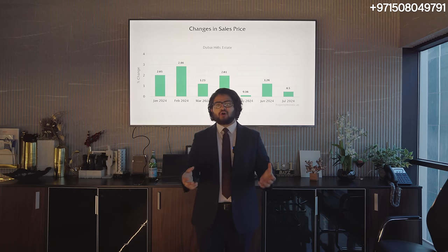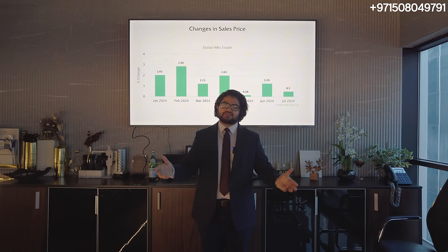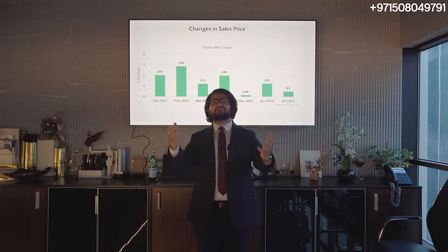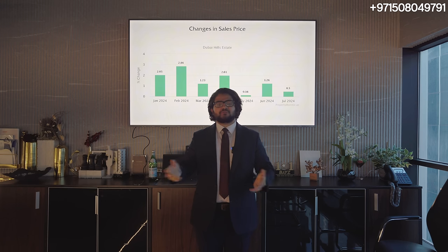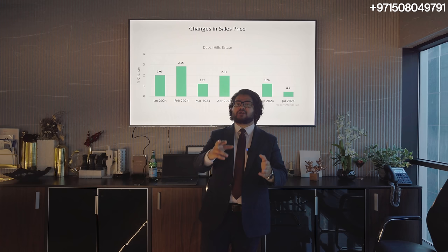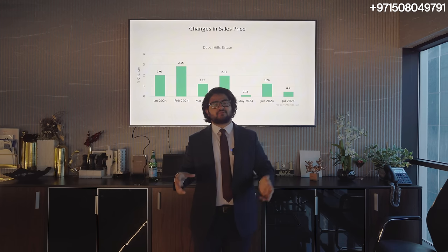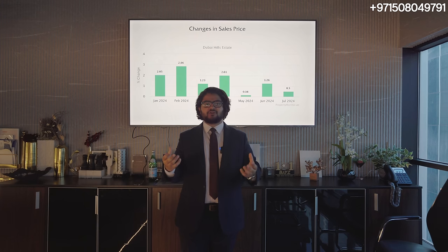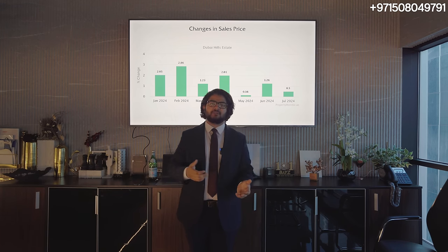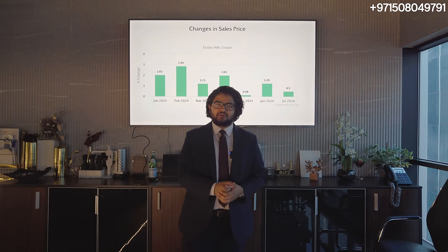One of the main reasons prices keep increasing is external factors. The US has political instability and crazy inflation; the eurozone has inflation; Asia has political instability and economic restrictions — and on top of all those problems, you pay taxes. When you come to Dubai, it's super politically stable, no wars, no inflation, and the government is very fiscally responsible. The cherry on top: no property tax, no capital gains tax, no withholding tax. You only pay the property price and the 4% DLD fee, paid once. Compared to international markets, Dubai is still very undervalued.